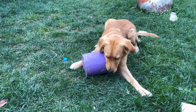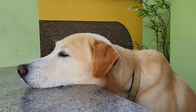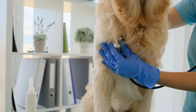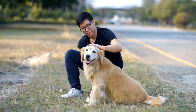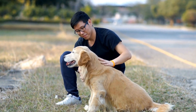Tip three: use sun protection. Just like humans, dogs can get sunburned too. Golden Retrievers, with their light-colored fur and exposed skin, are particularly prone to sunburn. Protect your furry friend by applying pet-safe sunscreen on exposed areas such as the nose, ears, and belly. Consult your veterinarian for recommendations on the best sunscreen for dogs. Additionally, consider using a doggy t-shirt or a light bandana to provide extra protection from the sun's rays.